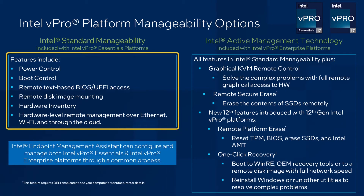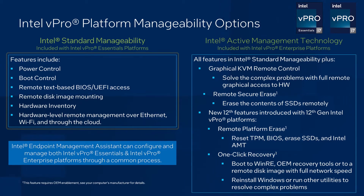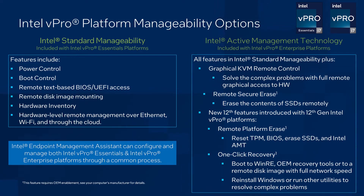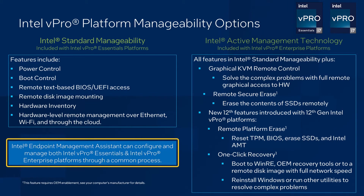Intel AMT on vPro Essentials platforms provides a core set of features, including power control, remote access to BIOS, and remote disk mounting. Intel AMT on vPro Enterprise platforms supports all the same features as ISM, and adds additional features designed to meet the manageability needs of more demanding businesses. This includes things such as KVM remote control for hardware level graphical remote control, remote platform erase, and one-click recovery. Intel Endpoint Management Assistant lets you configure and use these hardware level management features.